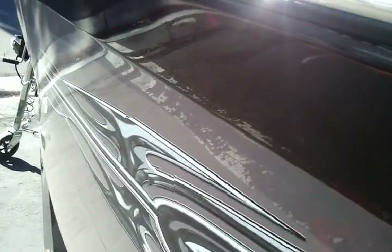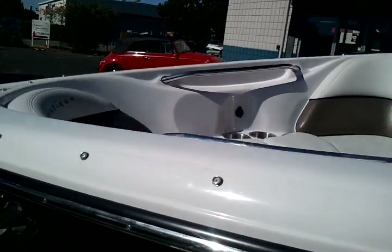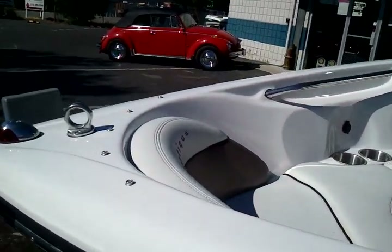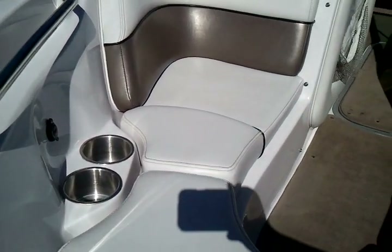You can see down the side of it — it's got some angle here, very, very clean, nice shape. It has a snap-on bow cover, snap-on cockpit cover, and a full storage cover.